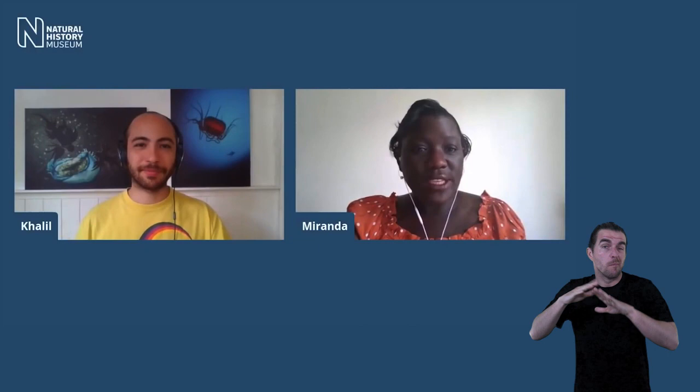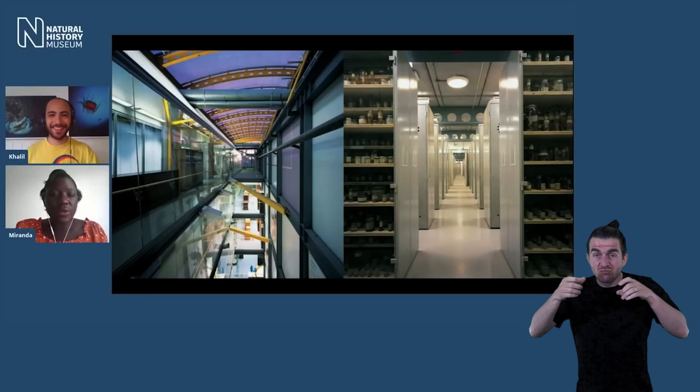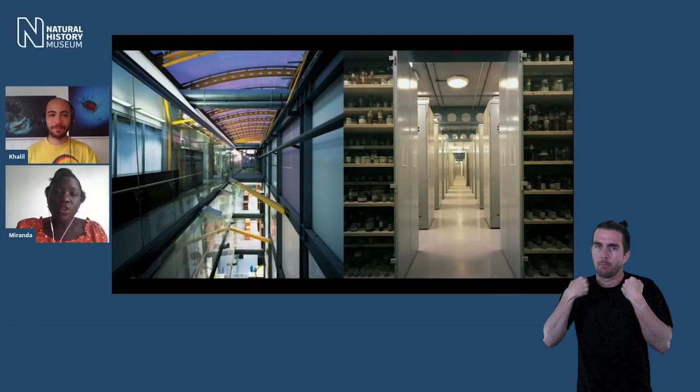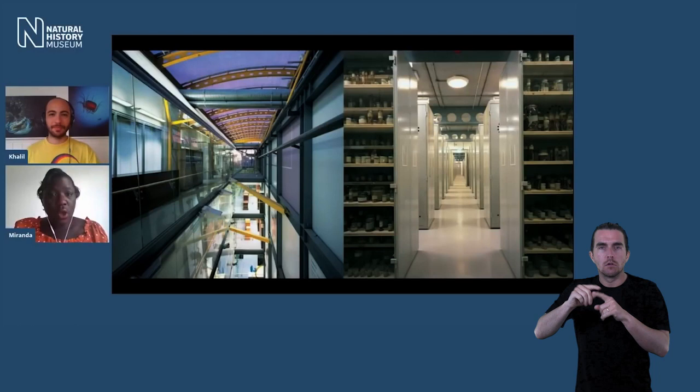Before we get into what makes jellyfish so cool, why don't you start by giving us a picture of what you do at the museum? Well, I'm one of the many curators that work behind the scenes. I work in the Darwin Centre, and I look after two major groups of collections: the crustacea collection — crabs, shrimps and lobsters — and the cnidaria collection, which includes corals, sea anemones, hydroids and jellyfish, which we're going to talk about today.